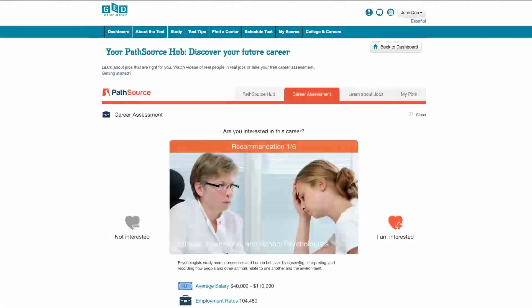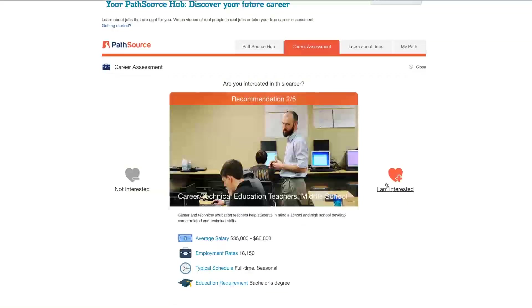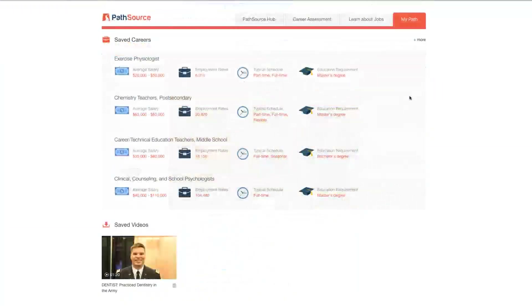If you're interested in any of these careers, you can save them and learn more about them later. In the My Path section, you'll find any jobs or career research that you've saved. For each job, you'll see the average pay, employment rates, the typical schedule, and what school you'll need to complete to qualify.